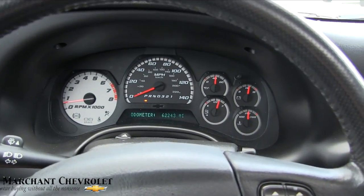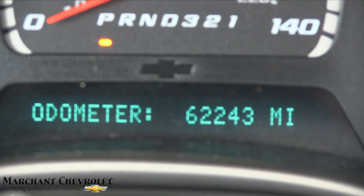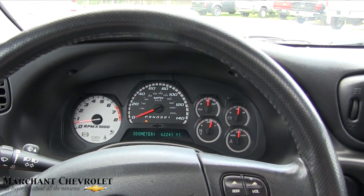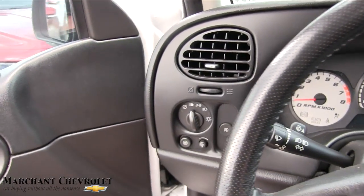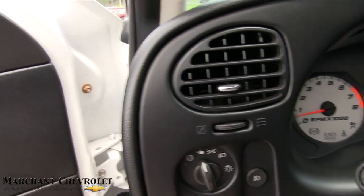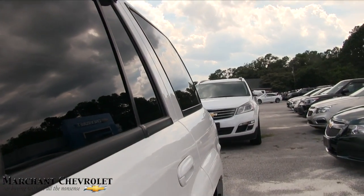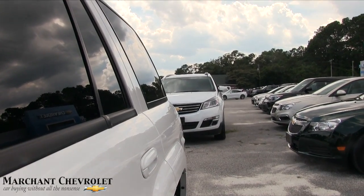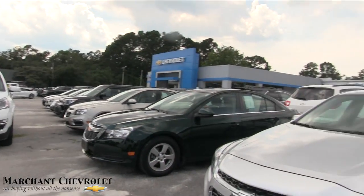Here's the exact mileage on the odometer if y'all want to see that. No check engine lights or anything like that are on, so that's good stuff. Let's rev it up a little bit so we can hear what's going on — sounds good.